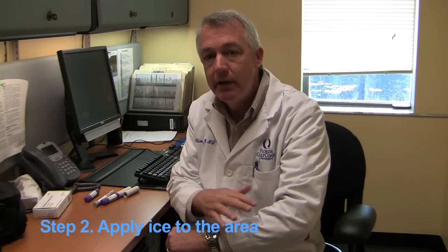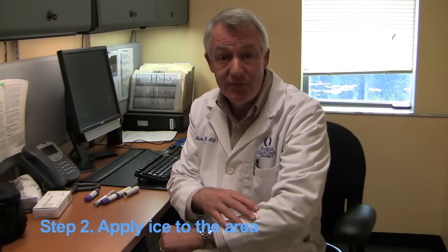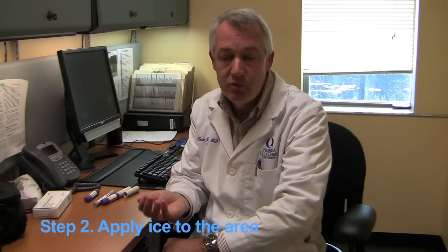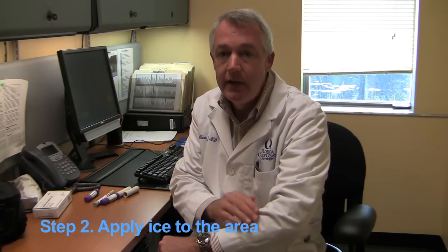The next thing to do is apply ice to the area. You don't want to cause frostbite, so don't leave it on forever, but if you get an ice cube or a bag of ice and put it on the area, that'll help the pain a great deal. Also try elevating the area and avoid rubbing it. Typically the pain will go away within 15 to 30 minutes, and that's all you need to do for a bee sting.